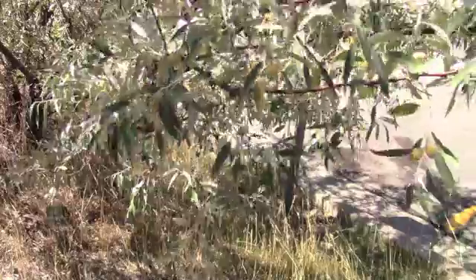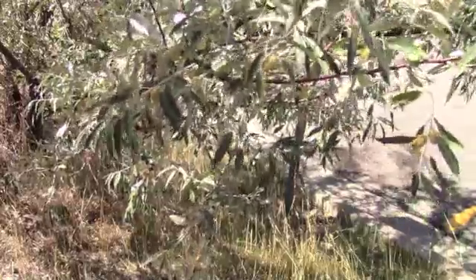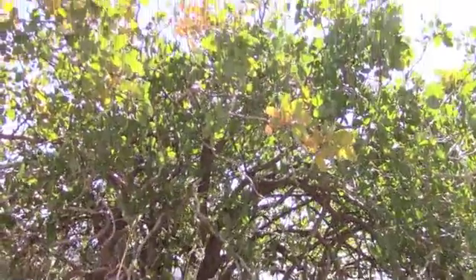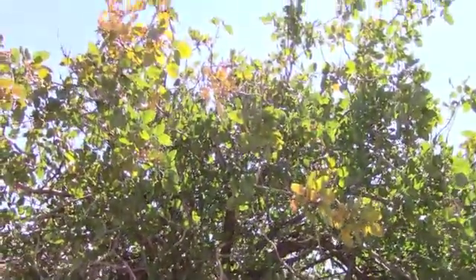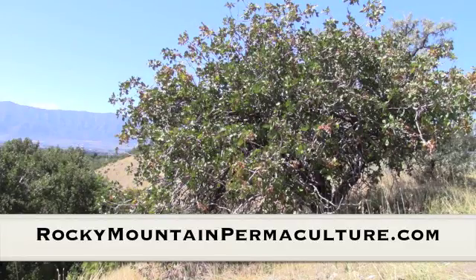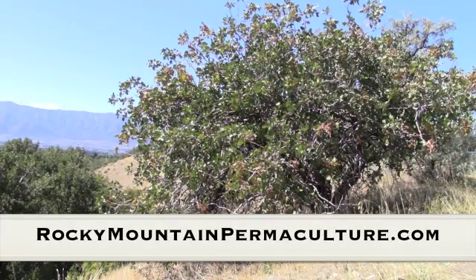You can see the edge of the parking lot there — it's just growing right up to the edge, but there is no external water. It's just whatever comes in that year from the snowpack and whatever rains come. Pistachio trees in the Rocky Mountains — really a nice idea, and I hope to see some small trees getting started via cuttings and seed collection as well.